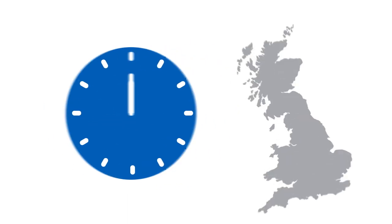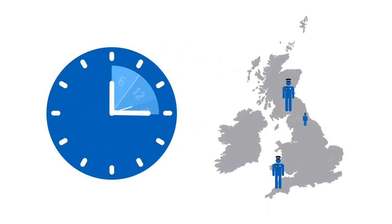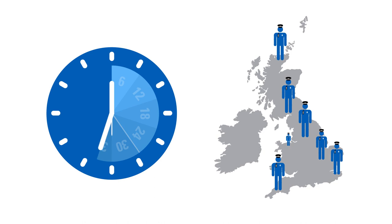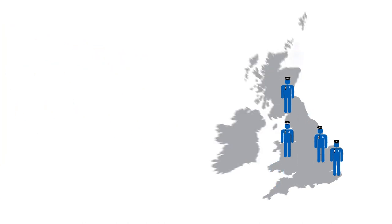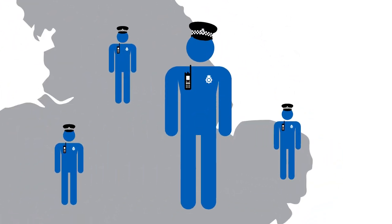Every six minutes a police officer somewhere in the UK presses the emergency button. When personal safety is on the line it's vital that your officers get the support they need. The portable radio is a communications lifeline, and at Motorola Solutions we're harnessing advanced technology that increases officer safety.